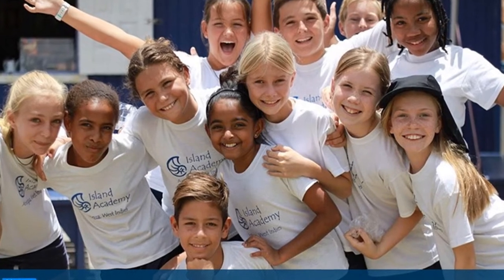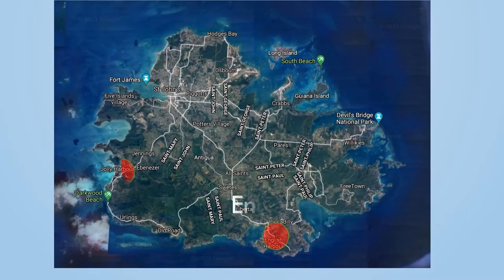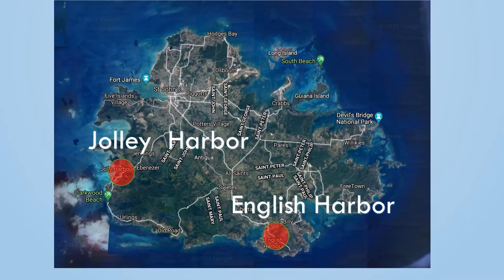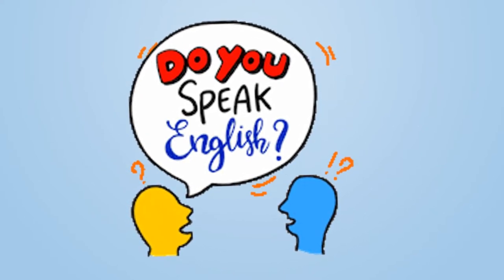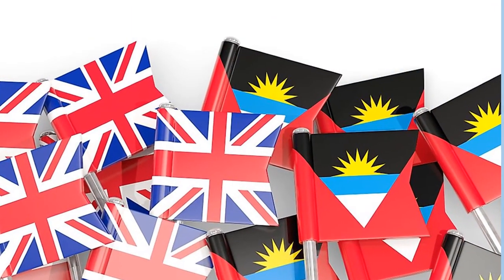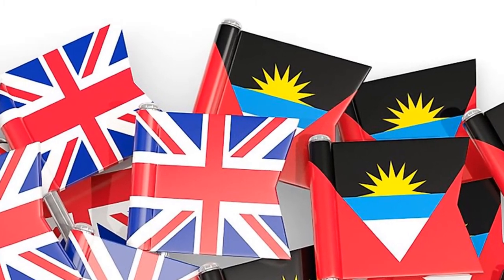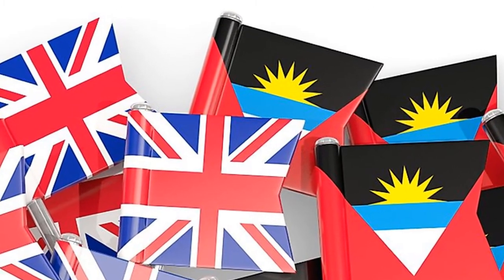It is important to note that about 15% of the island's population is from other English-speaking countries such as the United States, the United Kingdom, or Canada, or from other English-speaking Caribbean islands like Jamaica, Dominica, or Guyana. Most of these people live in either English Harbour or Jolly Harbour. English is the official language, but Antigua's Creole is slightly different from English. Many of the words came from English but a few came from African languages. The Barbudan accent is slightly different from the Antiguan accent.